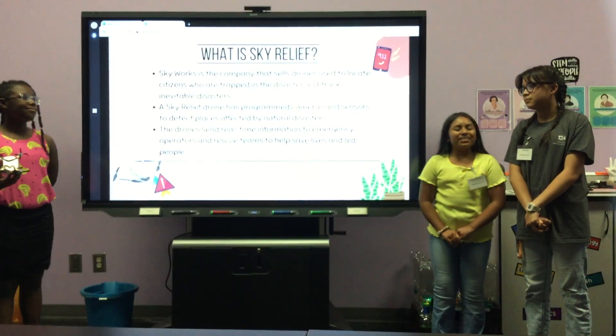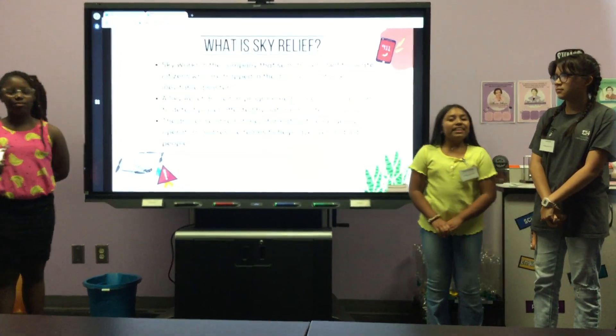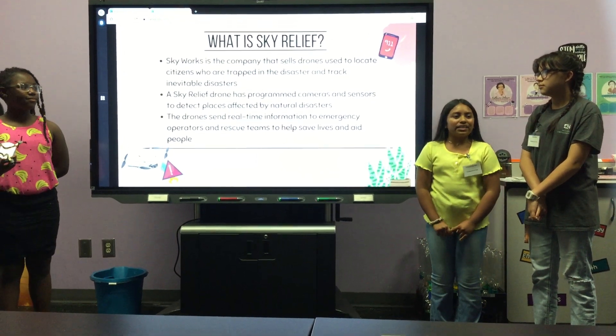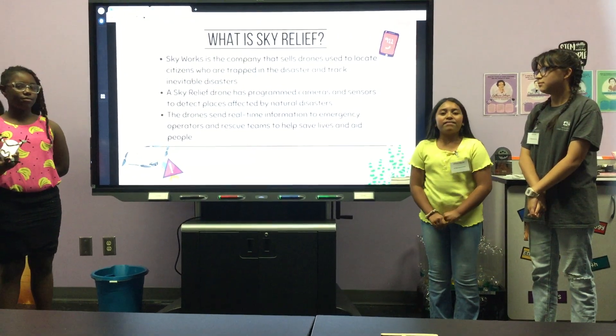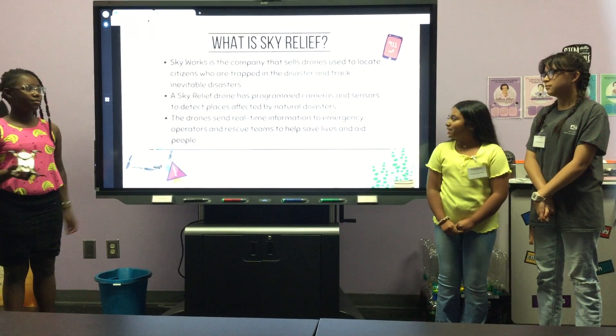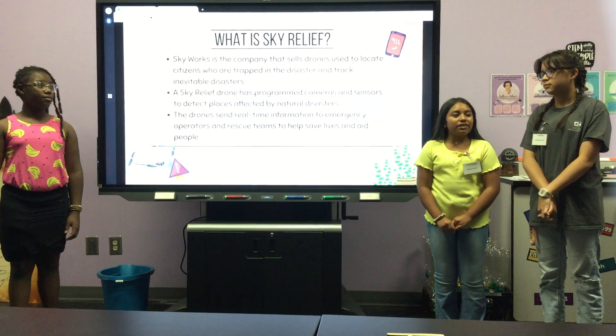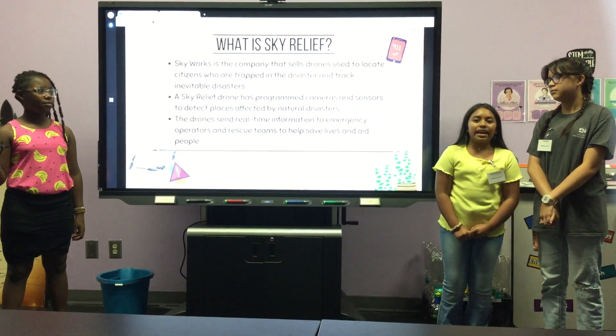Skyworks is the company that sells these Skyworks drones. These Skyworks drones are programmed with cameras and sensors to help protect places affected by natural disasters. The drones then quickly send real-time information to emergency operators and rescuers to help save lives and aid people.